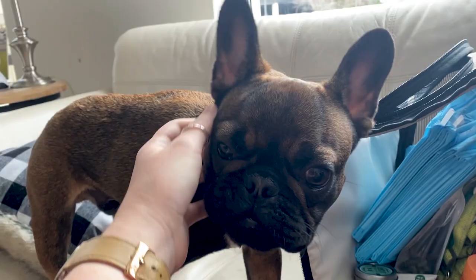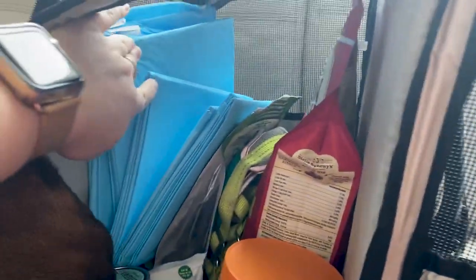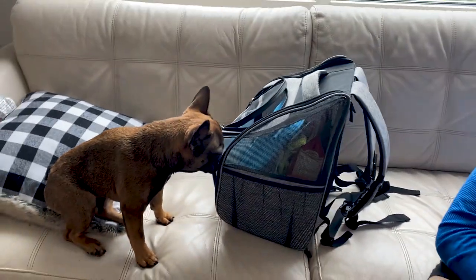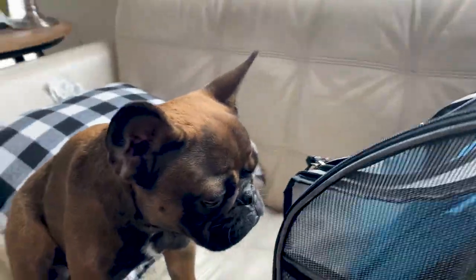So everything is all packed up. Monty got a bath so he doesn't have his little collar on right now, but everything is all packed up and it's all in here. I'll just go ahead and shut this and take this with us. And we'll also have his little backpack just in case he needs it for the beach or anything like that. It looks like somebody is ready to go on vacation!